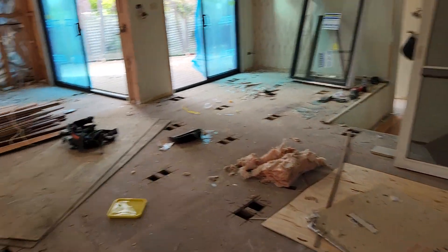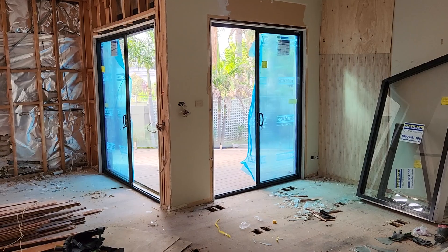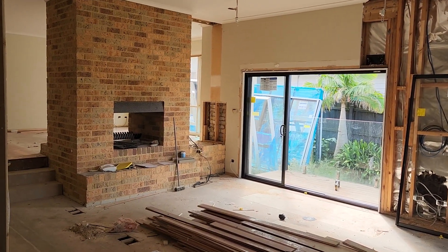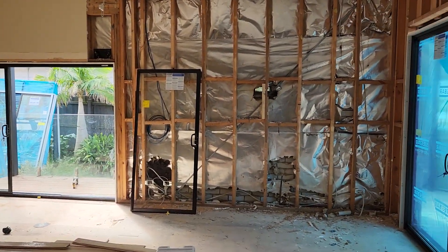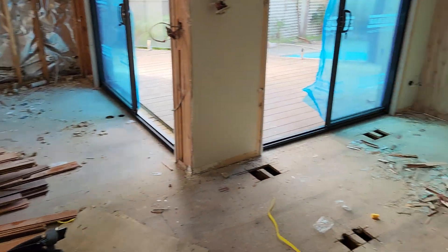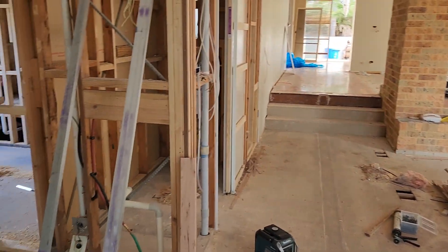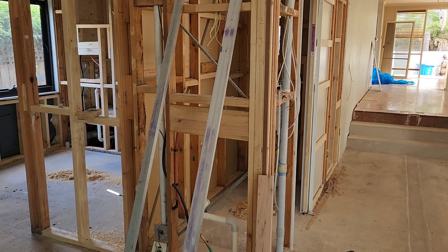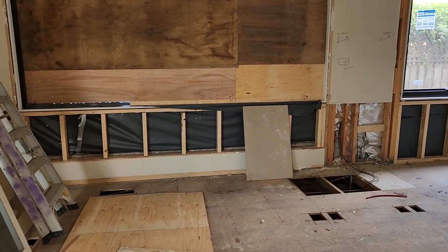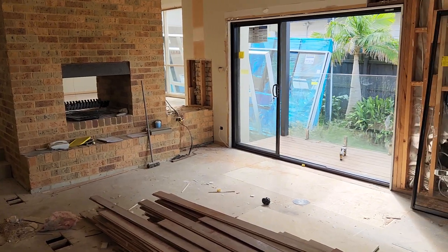The electrician is coming next week to do security and finish all wiring required to complete the job prior to plastering the following week. We've basically got two weeks before plaster goes in - once that's done we'll put in all the floorboards, skirting boards, and architraves around all the windows. After plaster we'll do waterproofing and tiling, then paint once tiling is completed. It's been a massive amount of work done this week - super proud of the boys, excited for the clients, thanks for watching.